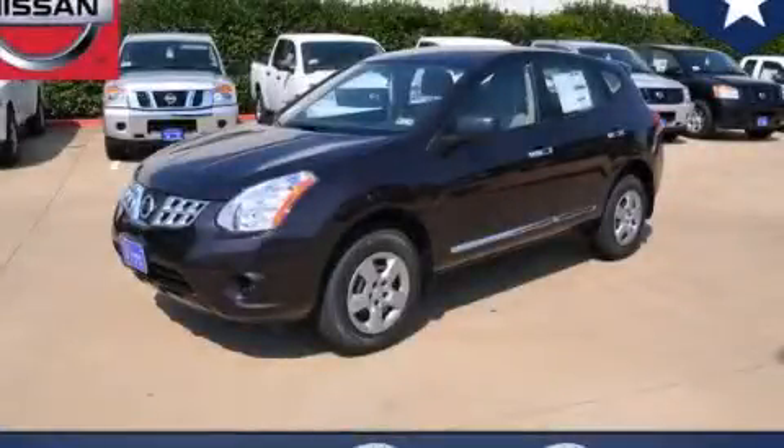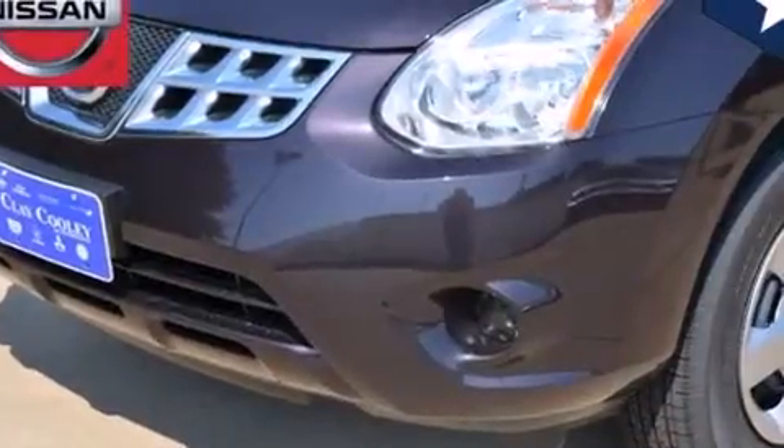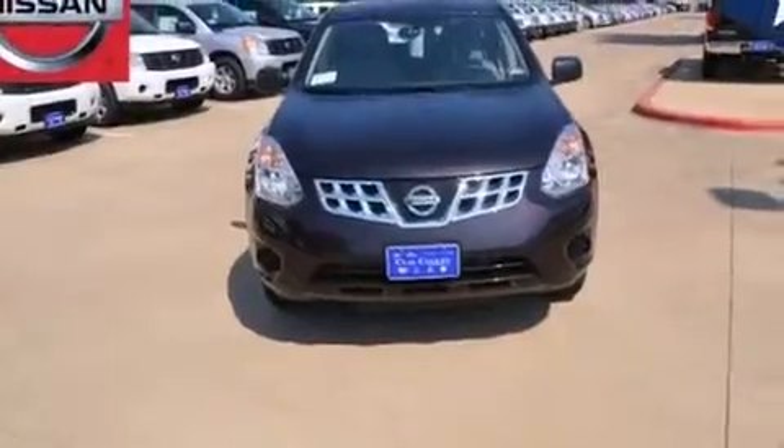This is a brand new 2013 Nissan Rogue, a car-like ride in space like an SUV. It has a 2.5-liter 4-cylinder engine and an automatic transmission.